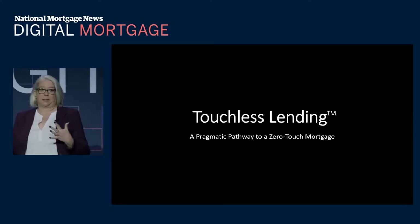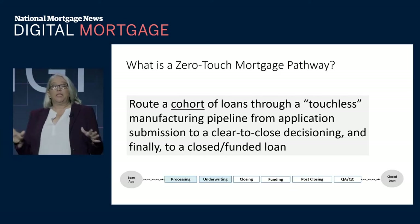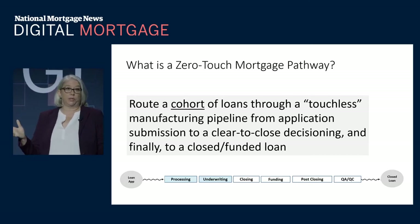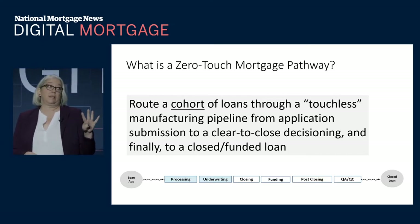What is touchless lending? What touchless lending is, is automating processing and underwriting today to get to closing tomorrow. That's what we're doing. And we're going to show you how — we're going to show you four of the pieces of touchless lending today.